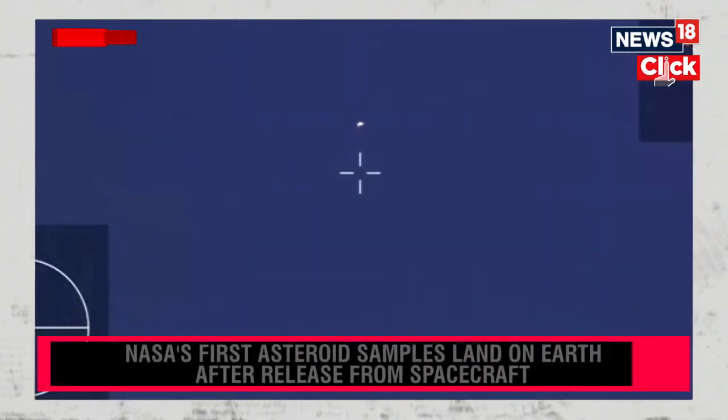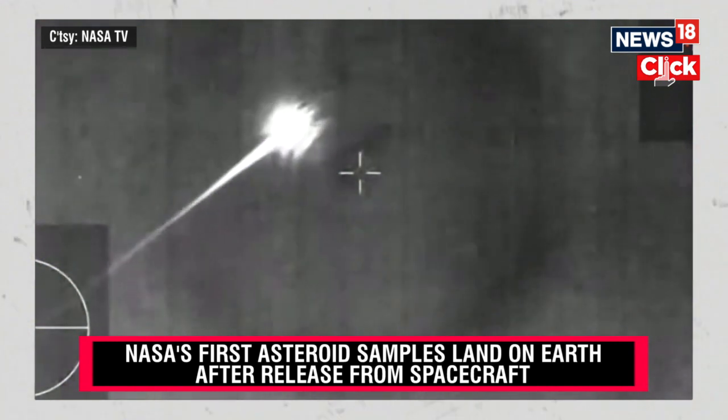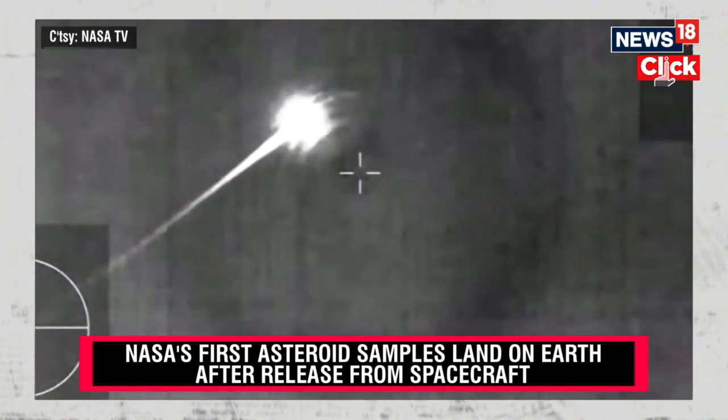In just a few moments, we're going to reach peak heating and peak deceleration — that's at 32 g-forces, a punishing g-force on our SRC. A phenomenal view of that streaking SRC coming in across the sky.